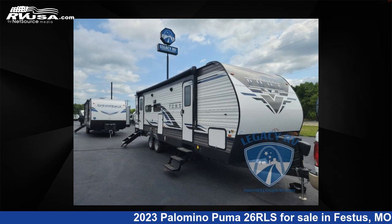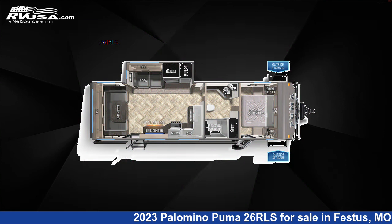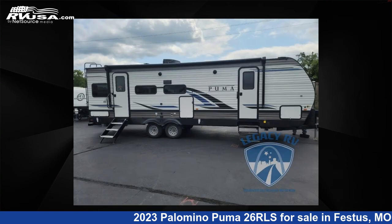This 2023 Palomino Puma 26 RLS is a travel trailer RV. It is located in Festus, Missouri 63028, and is offered for sale by Optimum RV, St. Louis.